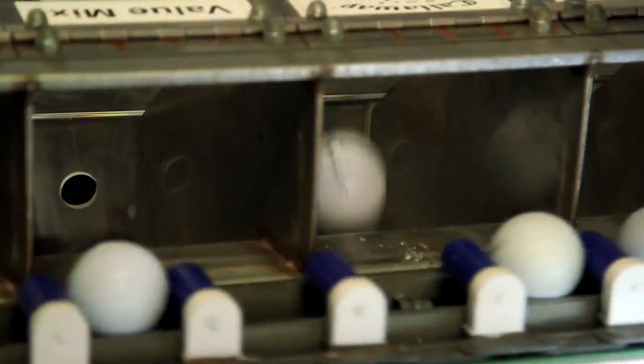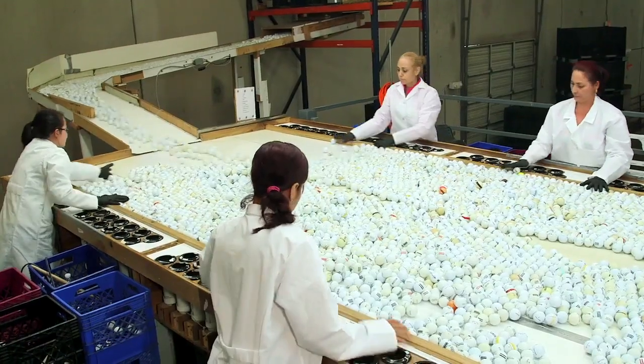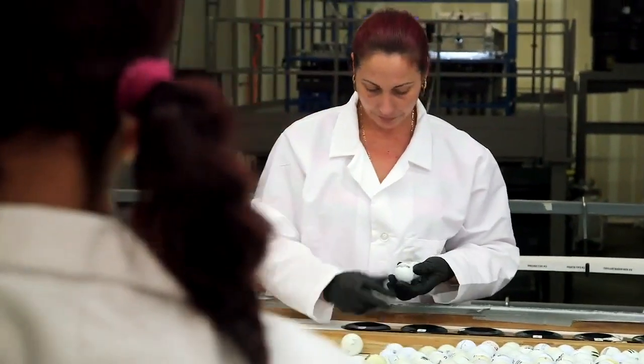Next, the balls are binned and travel up to a grading platform. They're released into a large table sorter where employees hand inspect the recycled balls quickly, separating them by quality, and they're given a rating.